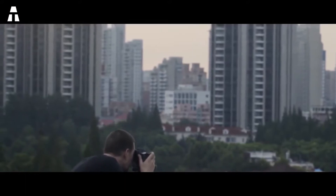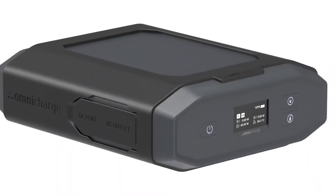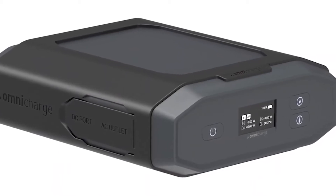Overall, this power bank is more than satisfactory. It has a lot of basic power housed in a solid and resistant housing. It will clearly do the trick.